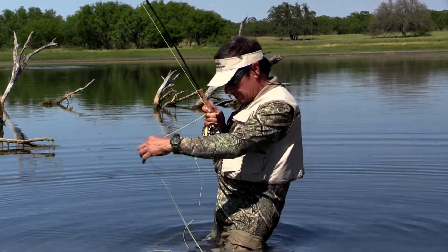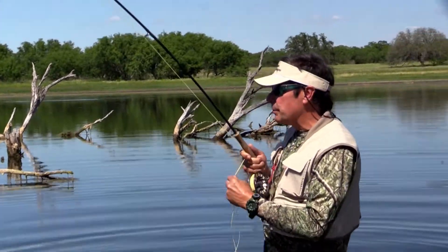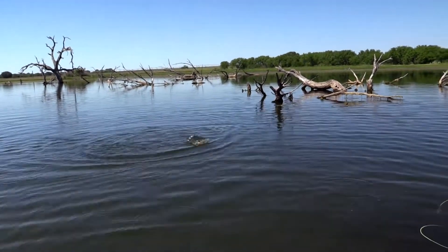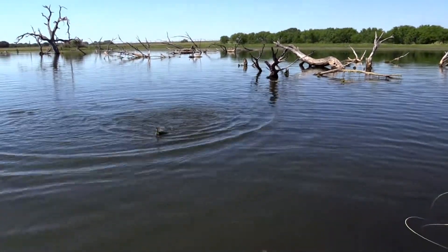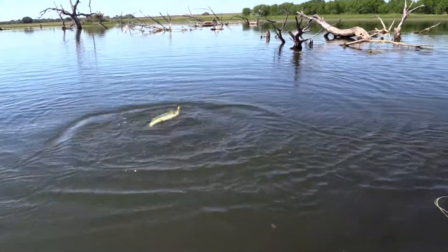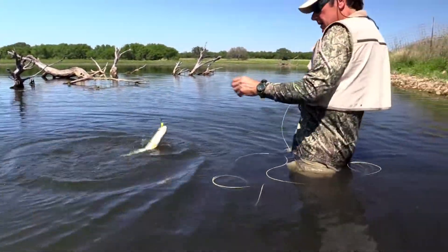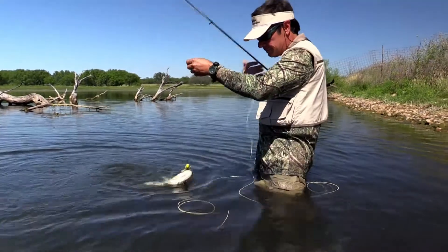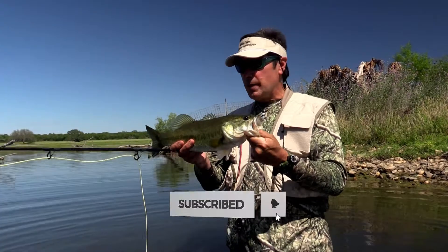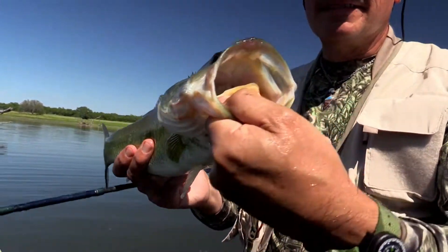Now if you notice, I'm not going to worry about the slack — I'm going to rip line to bring him in. He is trying to go into that structure; it's just natural for him to want to go in. I'm going to move the rod behind my head and that brings him to me. Beautiful largemouth black bass, right here, about a 30-acre lake in South Texas.